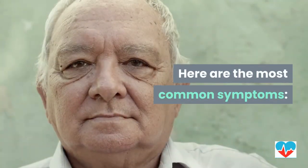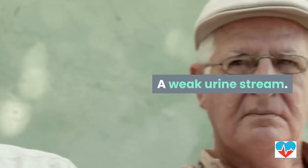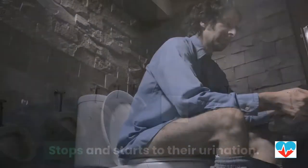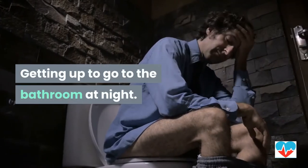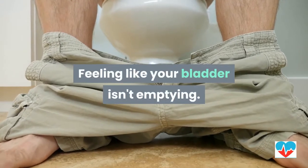Here are the most common symptoms: straining to go, a weak urine stream, stops and starts to their urination, getting up to go to the bathroom at night, and feeling like your bladder isn't emptying.